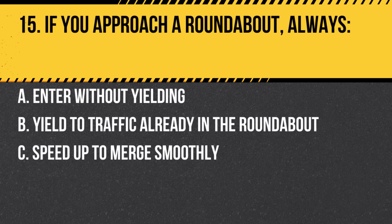Question 15. If you approach a roundabout, always: a. Enter without yielding. b. Yield to traffic already in the roundabout. c. Speed up to merge smoothly. Answer: b. Yield to traffic already in the roundabout. Vehicles already in the circle have the right of way.